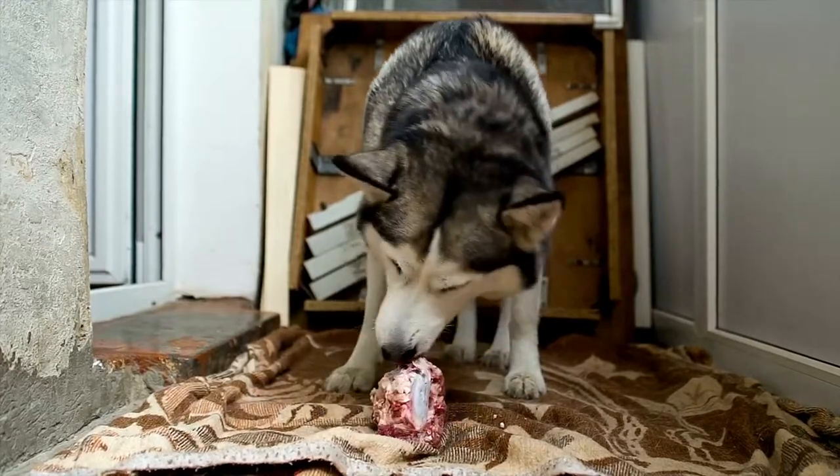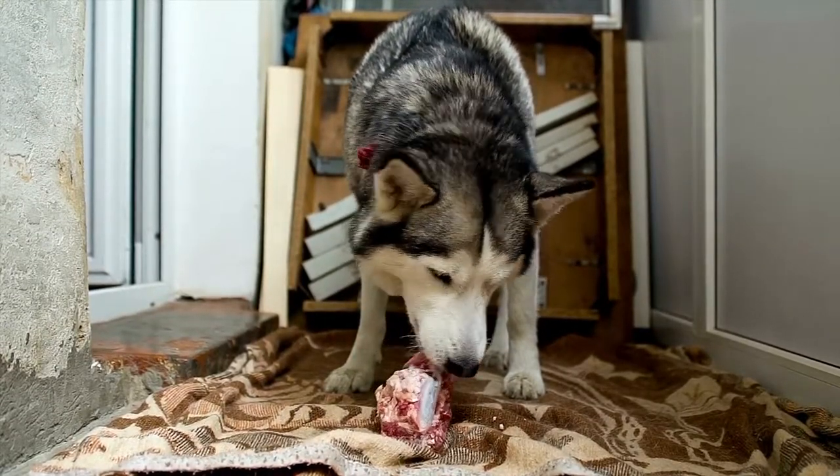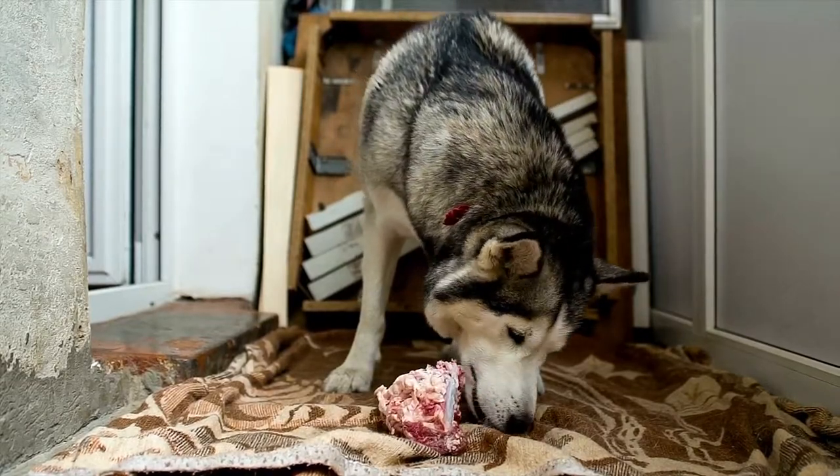And people will usually ask: since you don't ferment your food and your food safety practice is different from these other brands, are you against fermented foods? Do you think it's unhealthy or healthy? And my response to that is absolutely — I believe that there can be some powerful benefits of adding some fermented whole foods to the dog's diet.